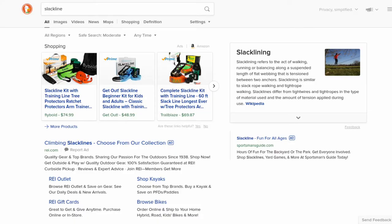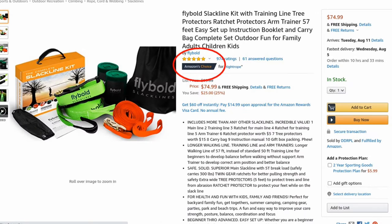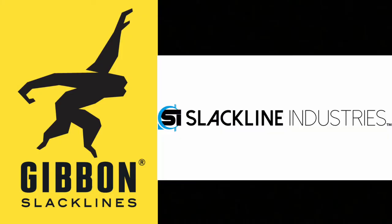When you search for slacklines on Google or Amazon, you'll find a wide variety of brands, and I'll choose three to look into further. First is Flybold, which is the Amazon's Choice for slacklines, and I'm going to compare that to two brands that I'm familiar with, which are Gibbon and Slackline Industries, to show you the differences between them.